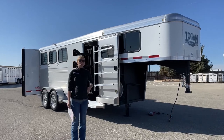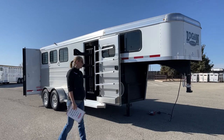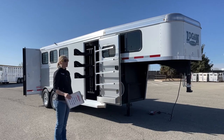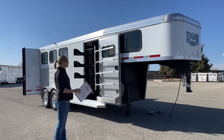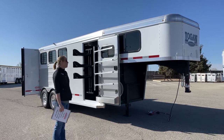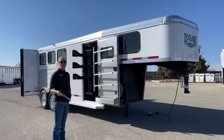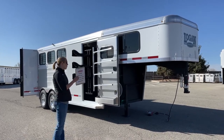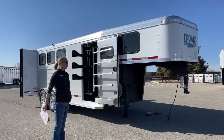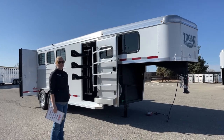Right behind me is a 2022 three-horse gooseneck Bullseye. Logan's Bullseye model is their mid-tier model — they've got their Crossfires, their Bullseyes, and then their Riots. The Bullseyes are what we really like to carry here in stock. We find that they have a lot of really great features that are improved upon from the Crossfire, while still having the ability to do some different options. Let's go ahead and take a tour of this one.